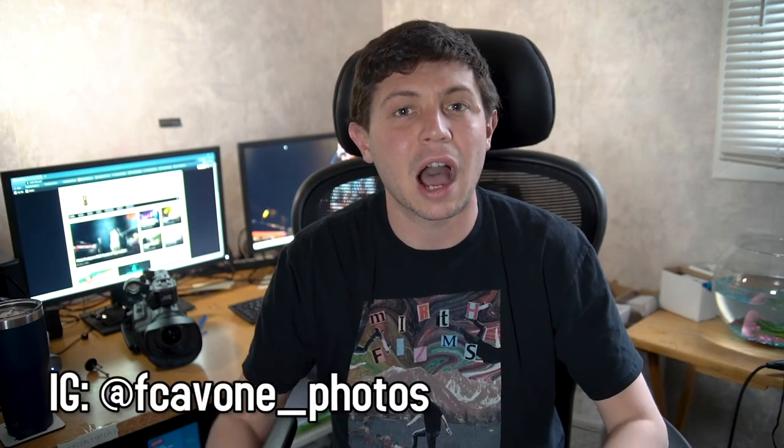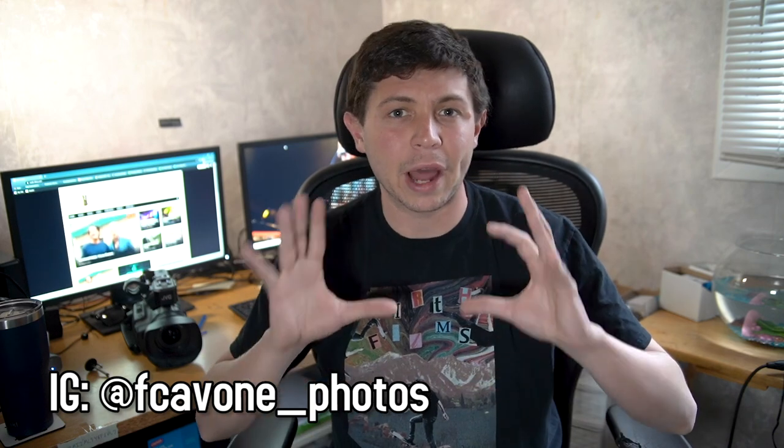I really hope this video helped you guys out. If you have any questions, please let me know in the comments below. Thank you for tuning in to the second episode of Not Much Else. I'm Frankie Cavone — please let me know what else you would like to see from this series in the comments below. Hope you guys have a great week.